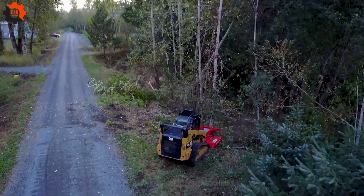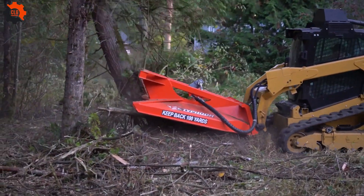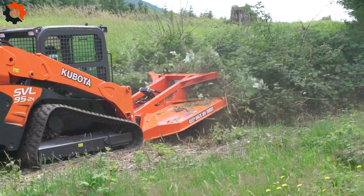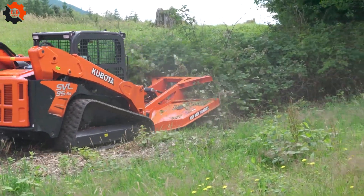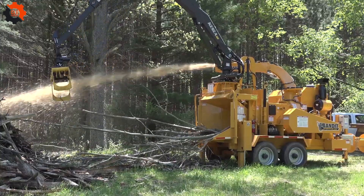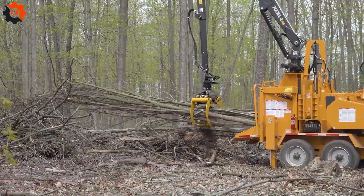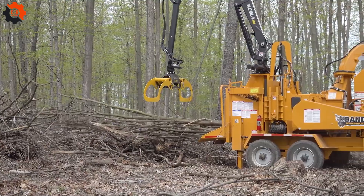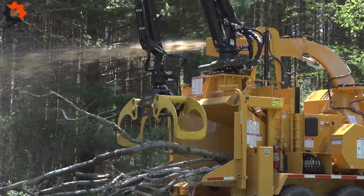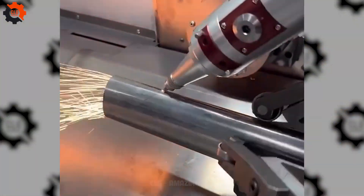As Amazing Machines by CLG rolls out the red carpet on the spellbinding spectacle of manufacturing at its finest, we're tipping our hats to you, our dedicated audience. Your zest and backing are the engines behind this voyage, empowering every thrilling discovery. Your fascination with the wonders of tech is a reflection of our own, knitting together a community of keen minds and eager adventurers. Thanks for hopping on board this remarkable ride, where each episode is a nod to your endless curiosity and thirst for innovation.